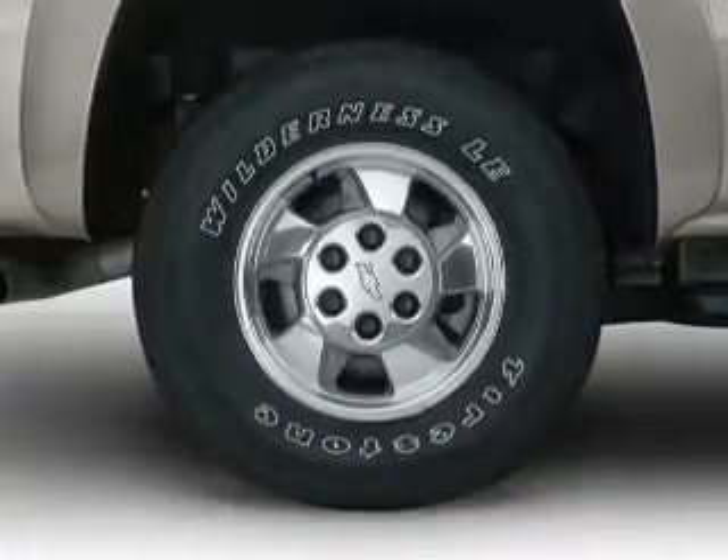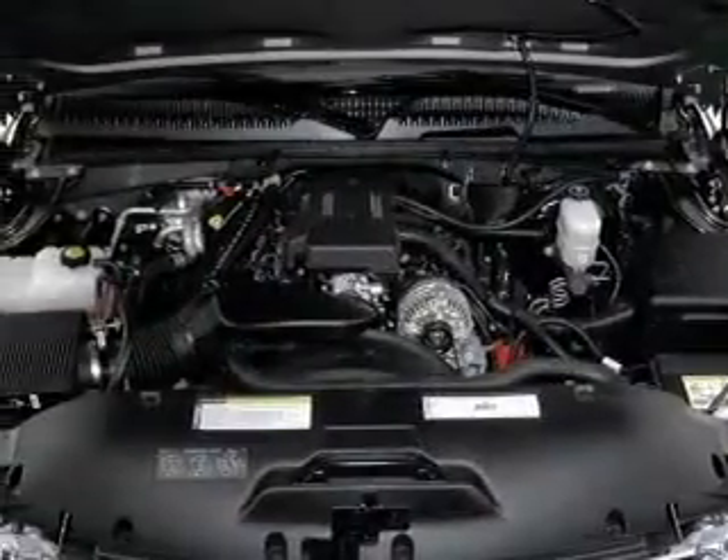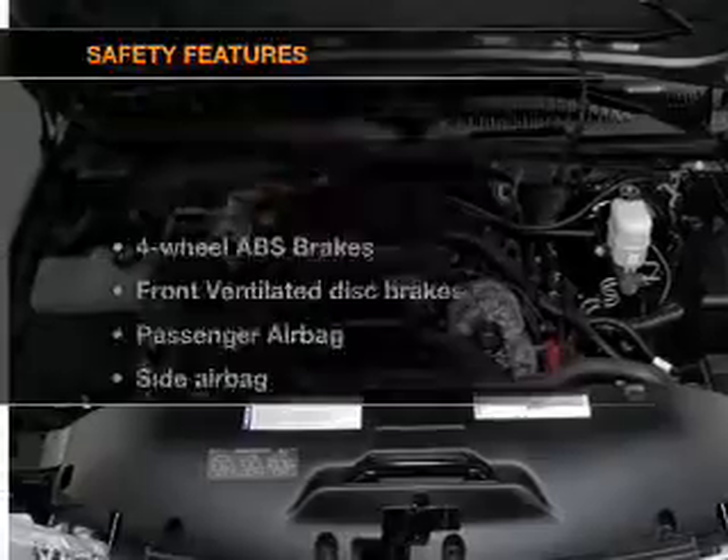Power door locks, power steering, an alarm system, an AM FM stereo, and an adjustable tilt steering wheel. And for your peace of mind,